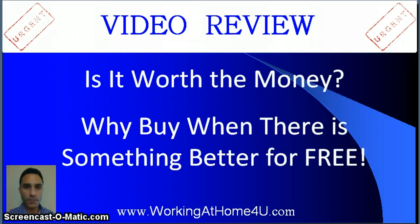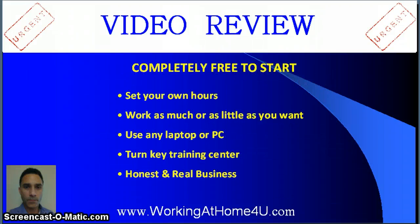So is it worth the money? Well, 19 bucks, it's not bad. I would say it's a pretty good buy. But for me, like I said, I got sick of buying all these different products one after another, and either having problems with them or just finding out they're really not right for me. And I found something that for me was working pretty well and it's completely free, which was really the icing on the cake.